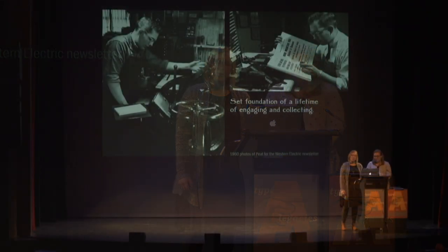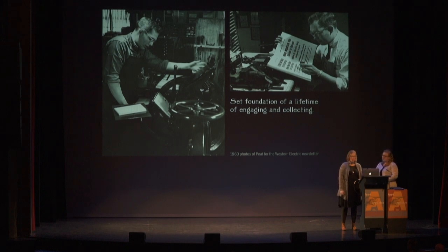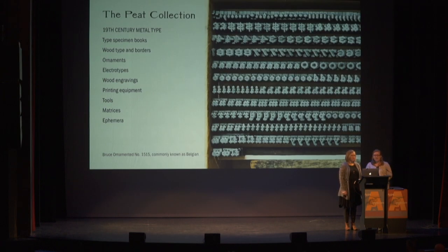Dave's fascination with letterpress printing began 73 years ago at the age of 13 with the purchase of his first type specimen book. An engineer coming from a family of artists who were active in their creative communities, letterpress combined his mechanical mind with his value of aesthetic, setting the foundation of a lifetime of engaging and collecting. Inside his basement shop, he introduced us to his unbelievable wood and metal type, ornaments, electrotypes, wood engravings, tools, matrices, printing equipment, specimen books, and ephemera. Driven by the ornate beauty of the Victorian period, the focus of Dave's collection and our talk today is his 19th century metal type collection.